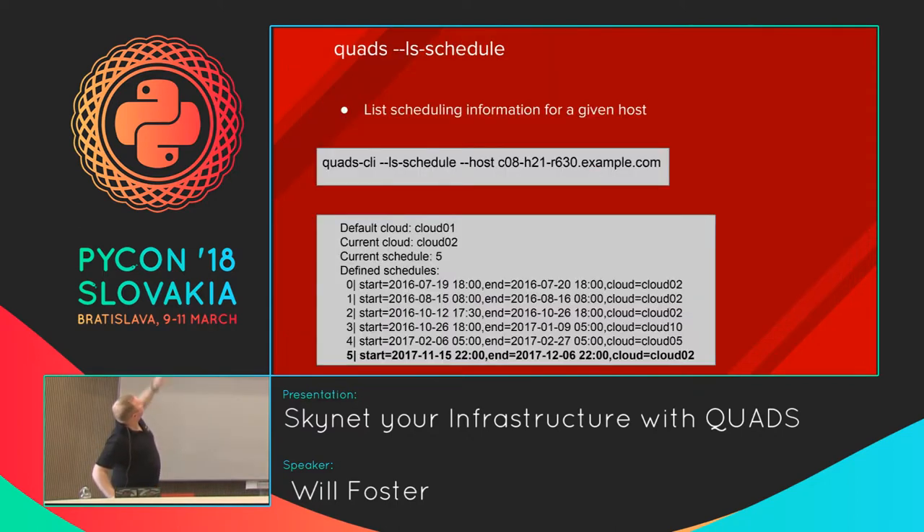A little about the internals — you can look at this on your own, it's on GitHub and it's all documented. This is an example of the metadata structure we see per machine. For machine C08-H21-R630, we can see the current environment it's supposed to be in — Cloud02 — and what's called the default environment, where the machine goes when it has nothing to do — our spare pool. We also keep a historical record of all the isolated assignments this machine has been a member of.